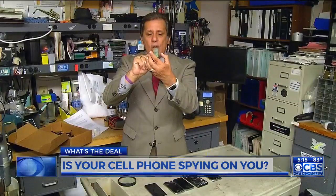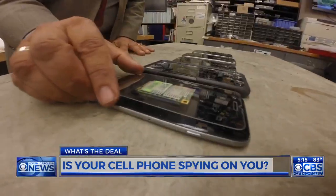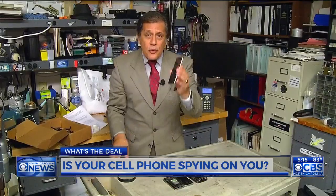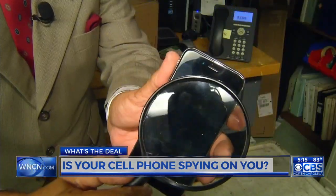They take that chip and embed it onto a replacement cell phone screen. That screen is then put on the phone, and once the phone has been hacked, it's impossible, even for an expert, to determine that it's there.